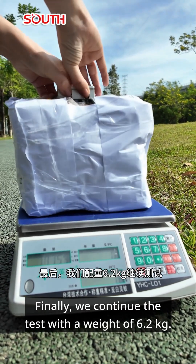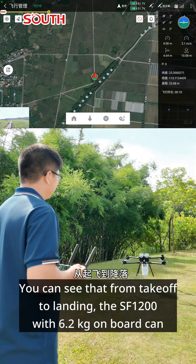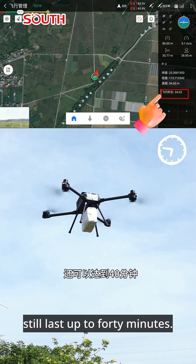Finally, we continue the test with a weight of 6.2 kilos. You can see that from takeoff to landing, the SF-1200 with 6.2 kilos on board can still last up to 40 minutes.